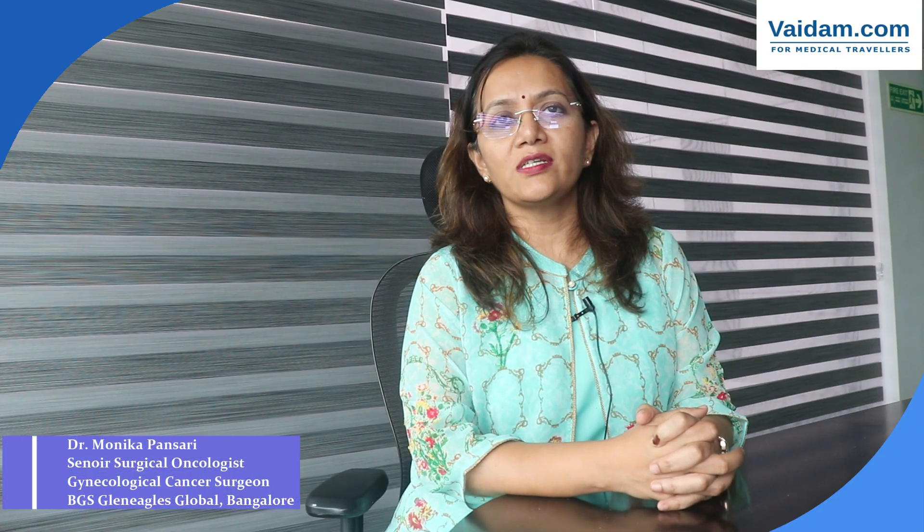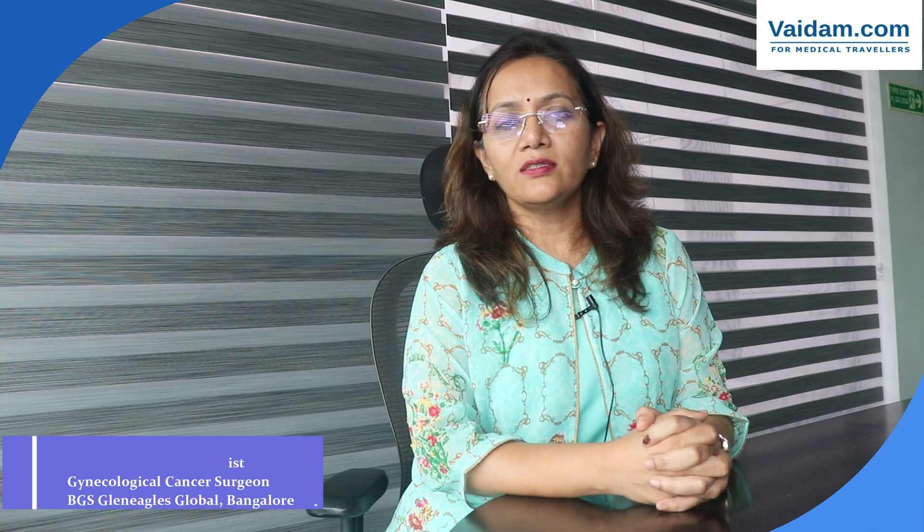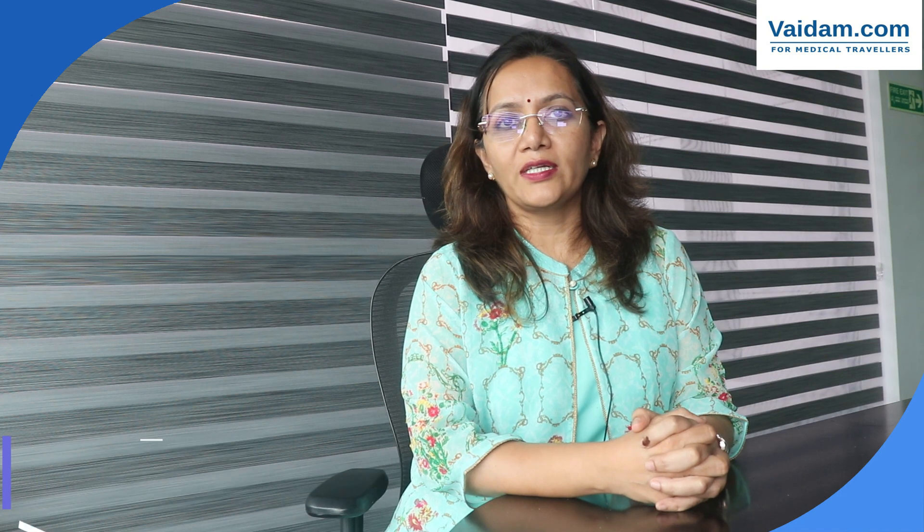I'm Dr. Monica Pansari, a senior surgical oncologist at BGS Gleneagles Global Hospital. I mainly deal with breast and gynae cancers and also peritoneal surface malignancies.